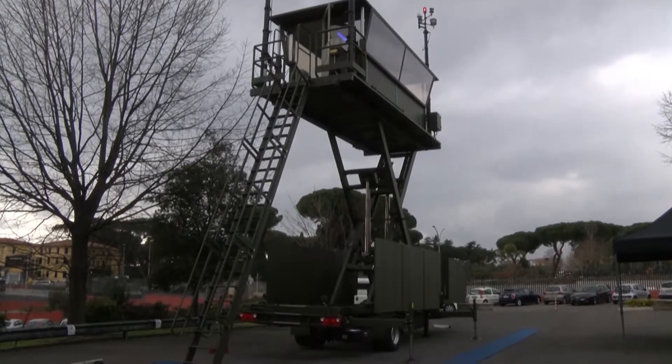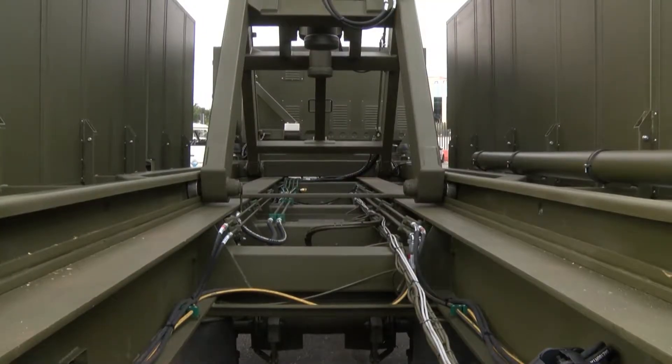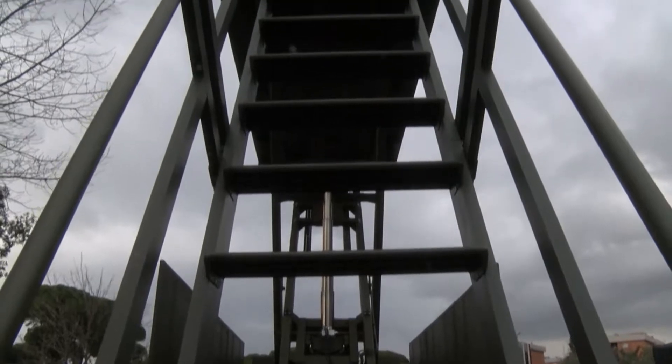The mobile control tower is fast to install, and its weather resistance makes it ideal for short to medium term use, even in the absence of other infrastructure. The mobile control tower can operate thanks to the availability of a generator and an uninterruptible power supply.